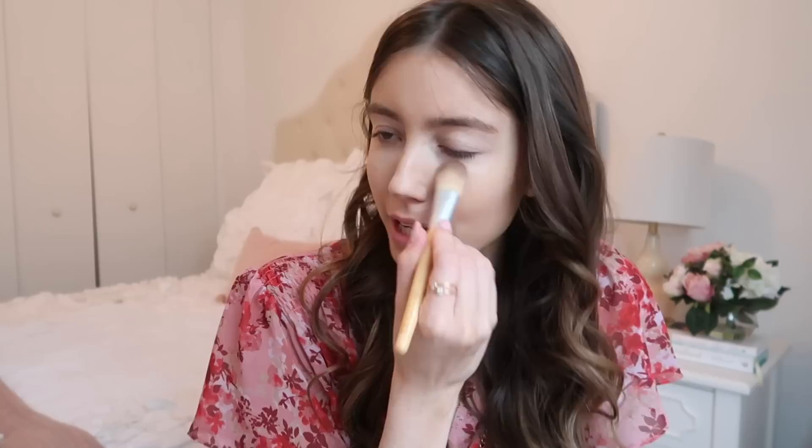I'm using this Maybelline concealer from the drugstore — inexpensive and I've been using it for so many years. I do have the Tarte Shape Tape, and when I started using it, you guys noticed my under-eye area looked really light and white on camera — too white, even in the lightest shade. So I don't really use the Tarte anymore on camera, even though it's an excellent concealer for covering dark circles. I just need to find the right shade. Next I'm setting my under-eye area with an Eco Tools brush.